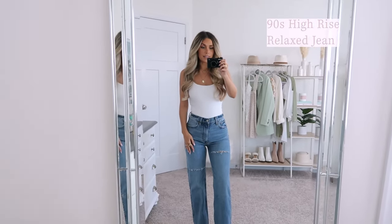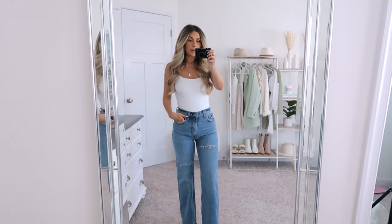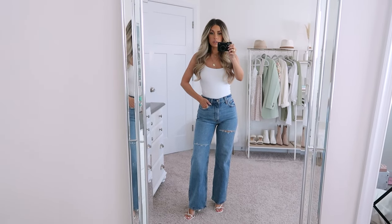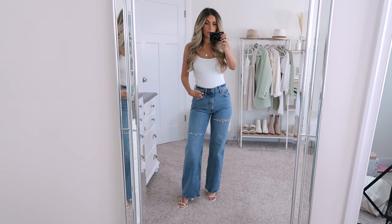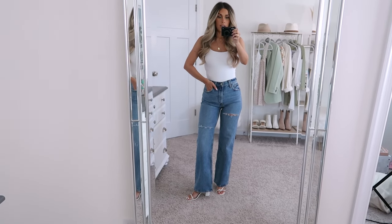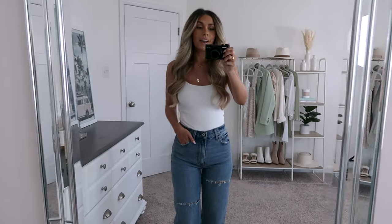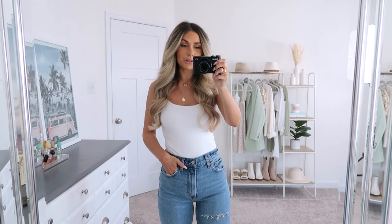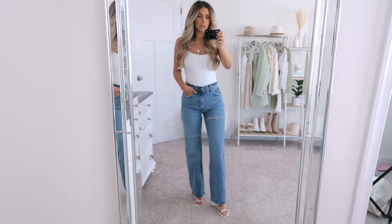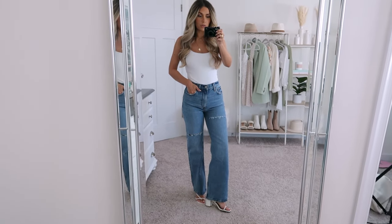The next pair is the 90s High Rise Relaxed Jean. These have been super popular — I think they went viral on TikTok. If you watched my last Abercrombie try-on haul, I shared two ways to style these, so check that video out for more outfit inspo. I in particular love these paired with a small heeled sandal. I think they're really cute. I just love the wide leg — it looks really good. I love a casual outfit, but I also love a little girly twist, so anytime I can comfortably wear heels with jeans and look slightly more elevated, I'm going to take it.